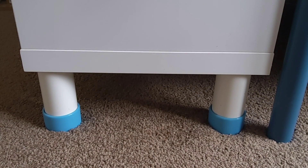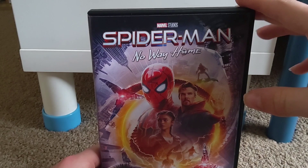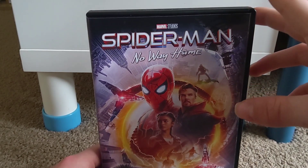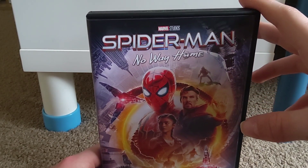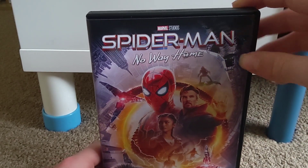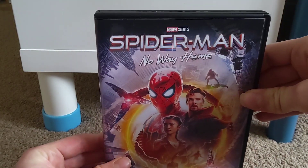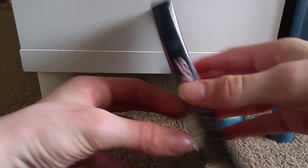Next up, the only new release of April that I picked up was Spider-Man: No Way Home. There were a couple of other new releases I want to pick up, like Death on the Nile and Scream 2022. They released Death on the Nile in a two-pack box set with Murder on the Orient Express, which I was really hoping they would do, so I'll probably pick that up eventually.